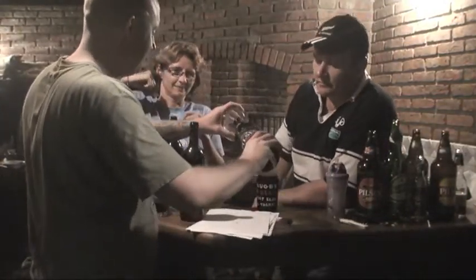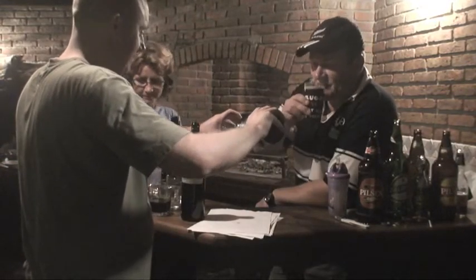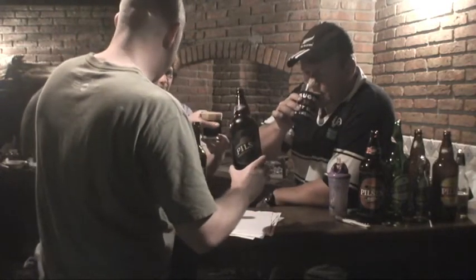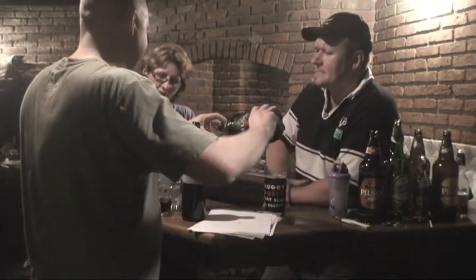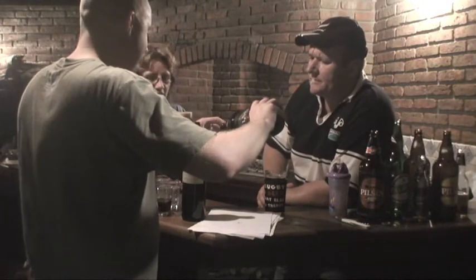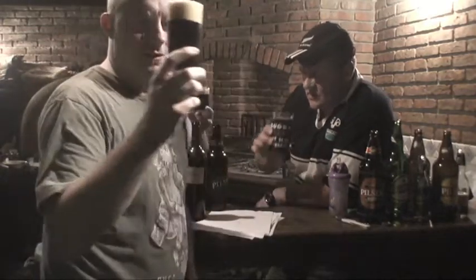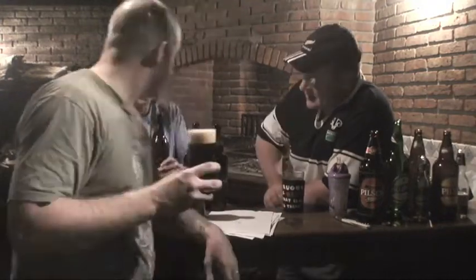This is the Pilsen Stout right here. It's a light stout. The bubbles are very thin. Can't see through it because it's dark. My preference is the Patricia Porter over this one. Yeah, this Pilsen Stout is weak. It's more bitter — it's a bitter stout. It's too bubbly for a stout. It's just like a black bubbly beer.